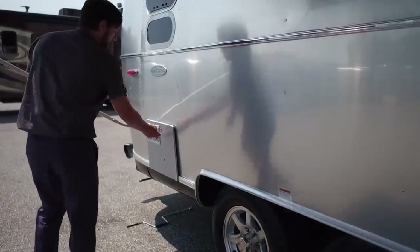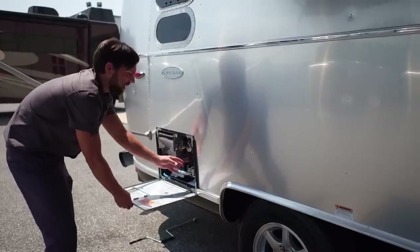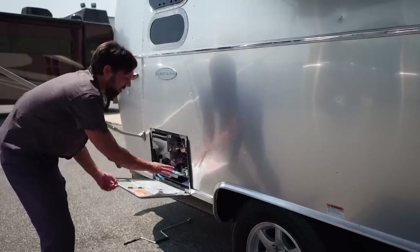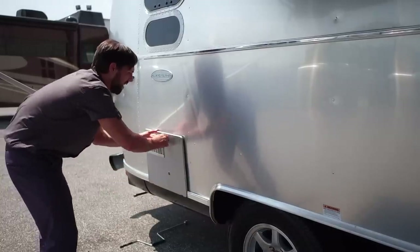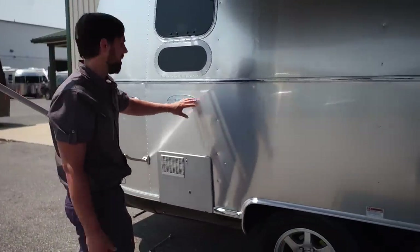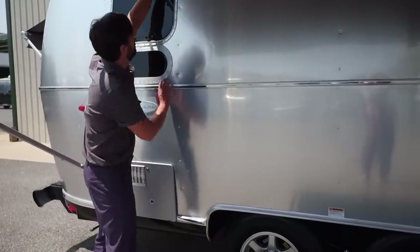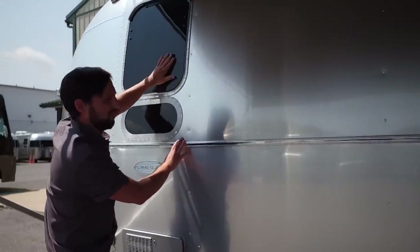The water heater we saw underneath the bed — this is the exterior access panel for draining. The ignition is a self-spark ignition, so don't store things here; clean it out periodically and get the spider webs out. There's a beautiful Flying Cloud medallion on the side — the International Signature and Serenity models will have their own medallions. There's the bedroom window with an extruded aluminum gutter rail on top and tinted safety glass.